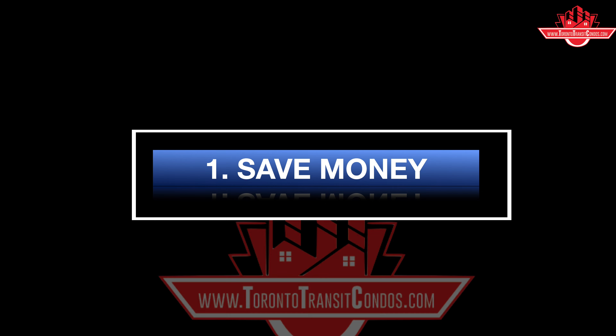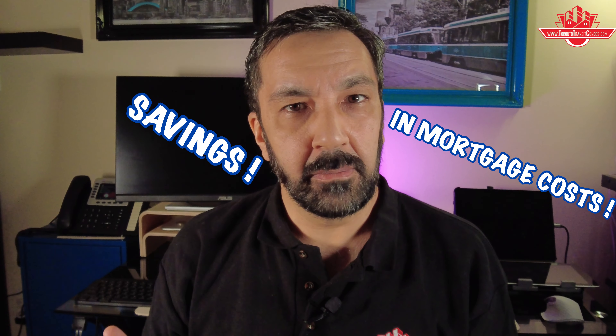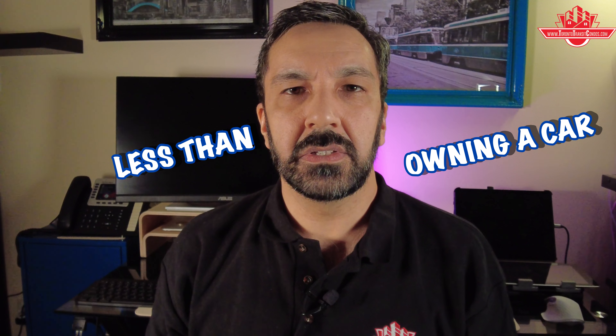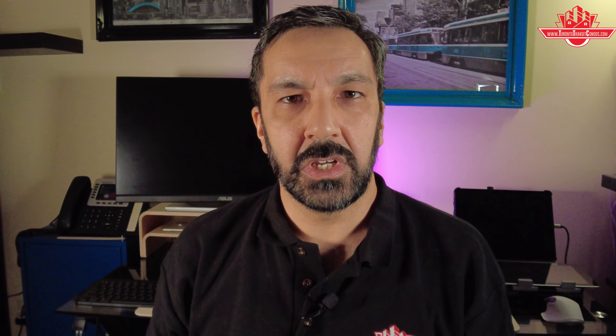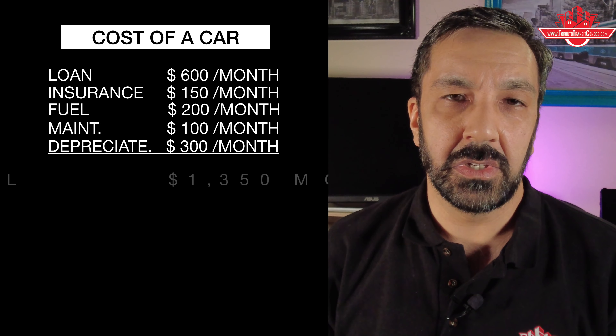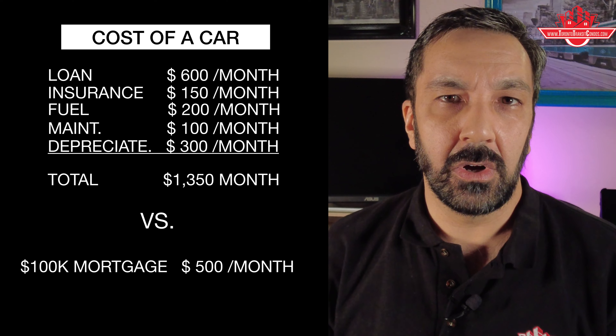Reason number one: save money. Although prices are higher for condos that are close to a subway station, the savings in mortgage costs are much better than the high expenses of owning a car. Some studies say the condos closest to the subway station are 10 to 20% more than otherwise. If you pay 15% more for a condo near a subway station, that might cost you $100,000 more than if the condo wasn't near a subway station.